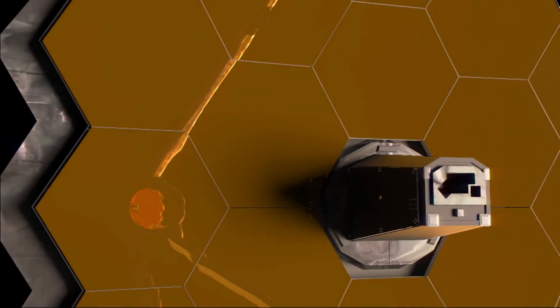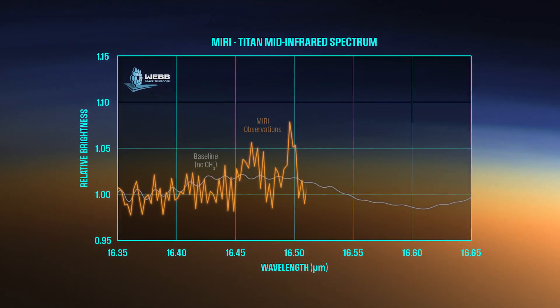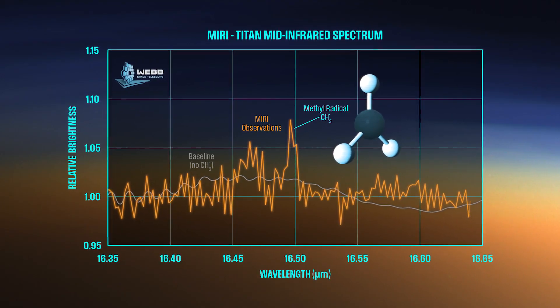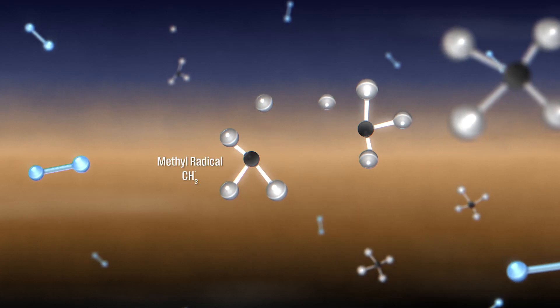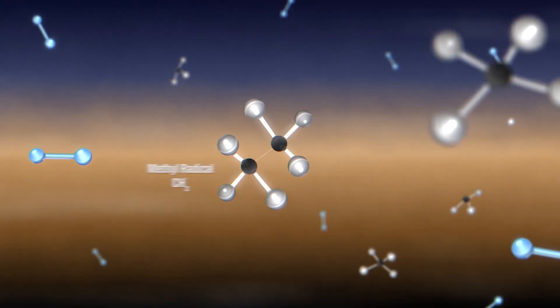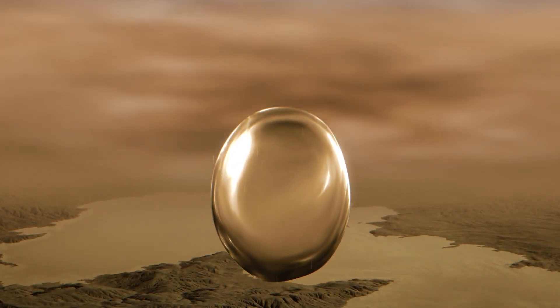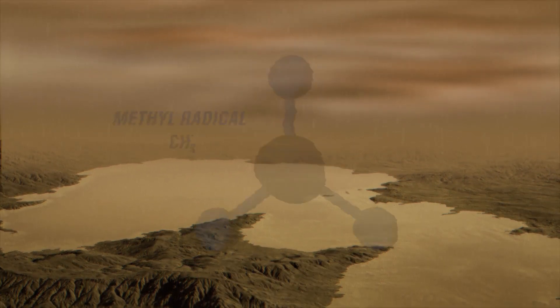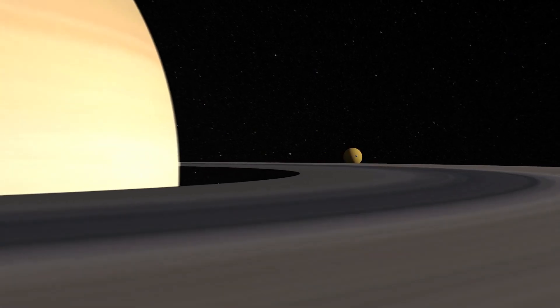Webb's MIRI instrument has shed new light on how these hydrocarbons form. When MIRI measured Titan's spectrum, it saw a previously undetected spike indicating the presence of the methyl radical — the missing link to the heavier hydrocarbons. In Titan's upper atmosphere, UV radiation from the Sun and electrons from Saturn break apart methane into hydrogen atoms and methyl radicals. The hydrogen is lost to space, while the short-lived methyl radicals recombine into heavier molecules like ethane. Ethane and methane eventually condense into droplets and rain out of the atmosphere, replenishing lakes and seas on the surface. Rainfall on Titan has yet to be directly observed, but the discovery of methyl radicals fills a gap in our observations, and it supports our understanding of this surprisingly Earth-like world.